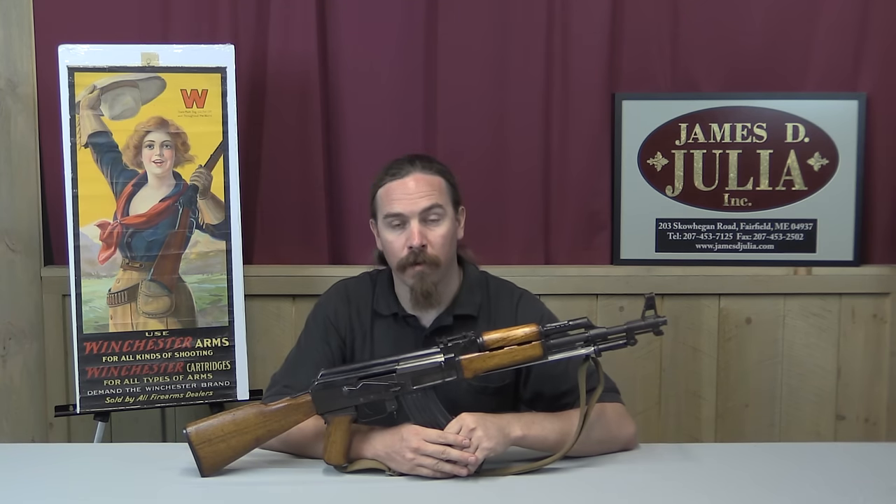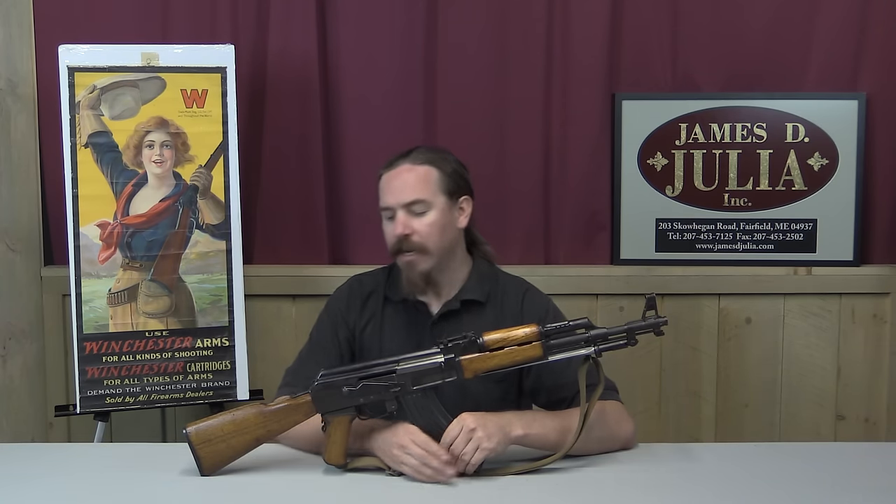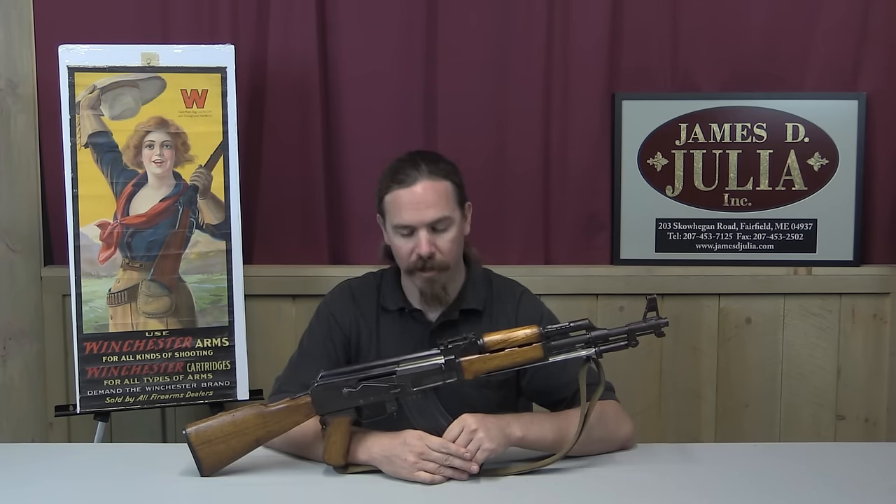Hi guys, thanks for tuning in to another video on ForgottenWeapons.com. I'm Ian, and I'm here today at the James Julia Auction House taking a look at some of the guns that they're going to be selling in their upcoming October 2016 firearms auction. Today we're looking at something that is probably going to be very familiar to almost everyone who's watching.